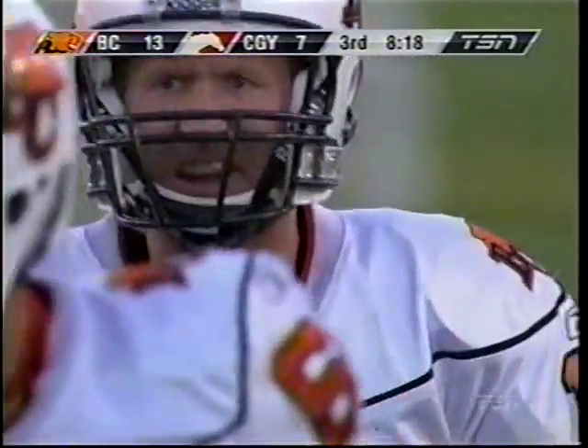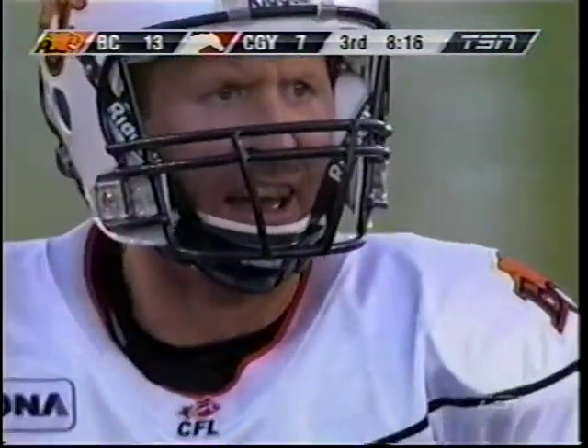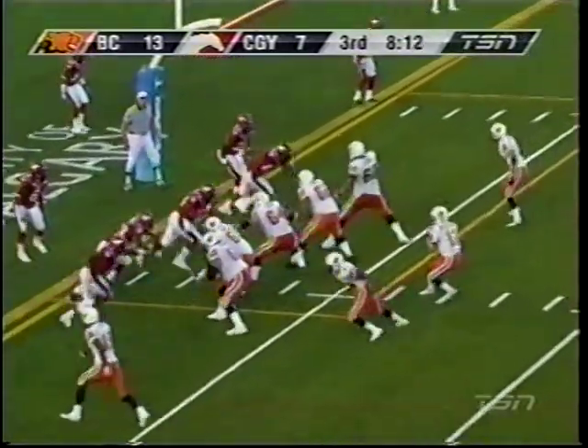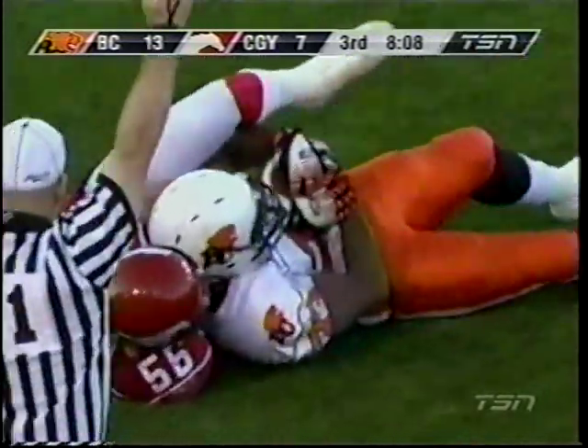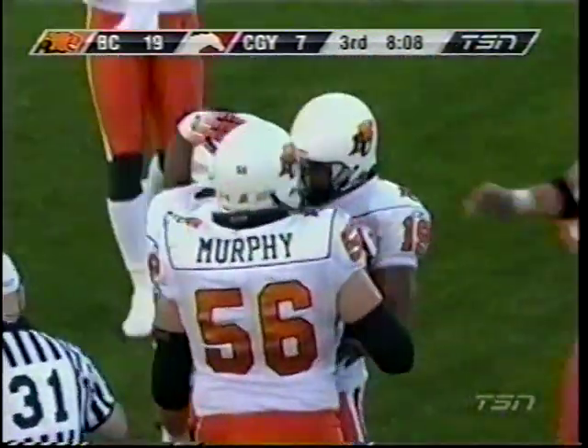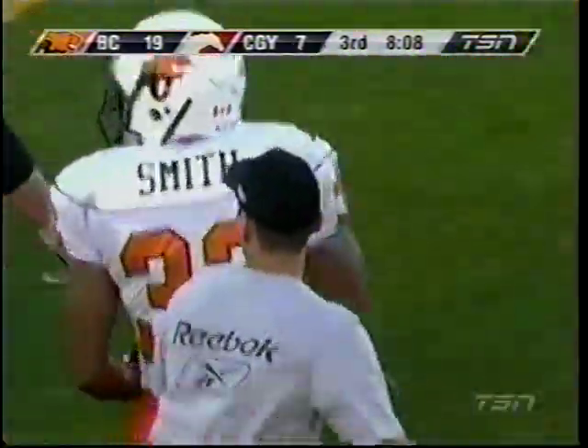Anderson, Thalwell, Aikry to the wide side — Simon and Jackson to the boundary. Short drop — looking — touchdown! Joe Smith! He can catch. Heavy collision with Scott Cole, but it is his first CFL touchdown.